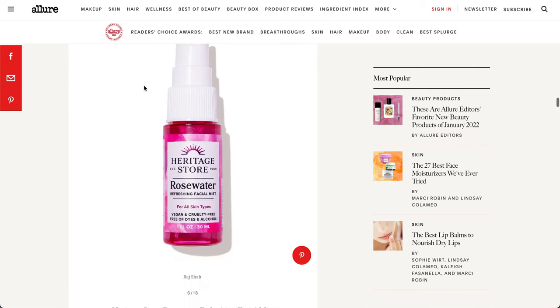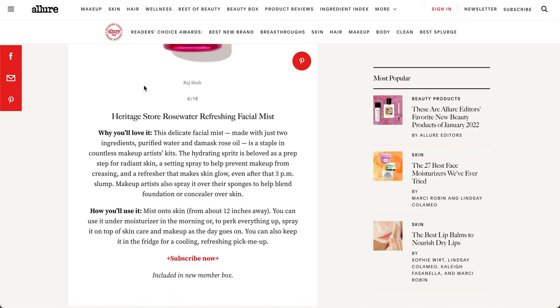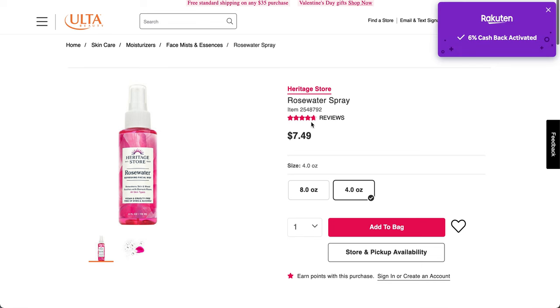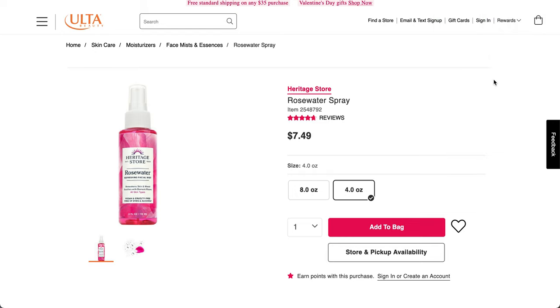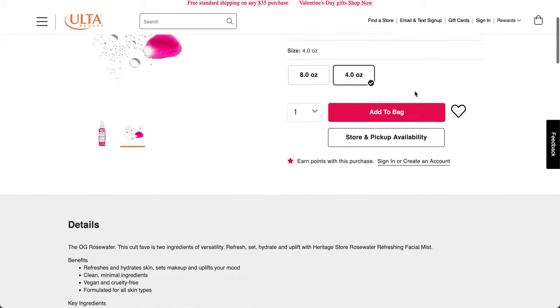The next item is the Heritage Store Rosewater Refreshing Face Mist — 1 fluid ounce sample size, also in the new member box. There's currently 6% cashback at Ulta Beauty through Rakuten. It's a pretty colorless mist — the OG Rosewater, as they call it. This cult favorite refreshes and hydrates skin, sets makeup, and uplifts your mood. Clean, minimal ingredients, vegan and cruelty-free, formulated for all skin types.